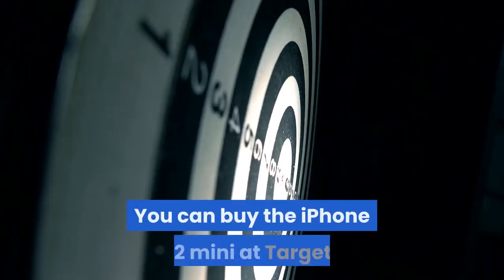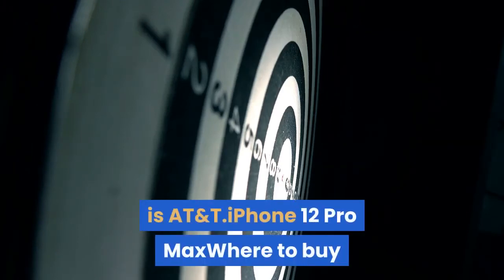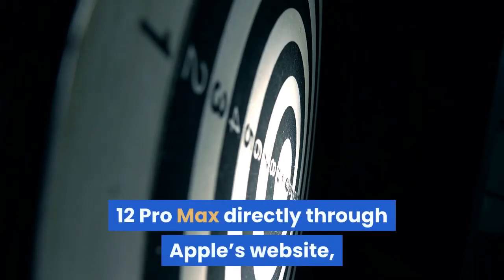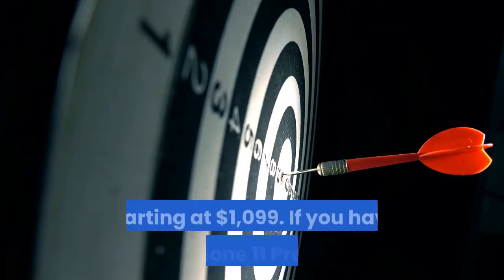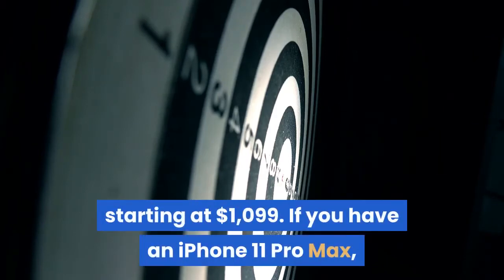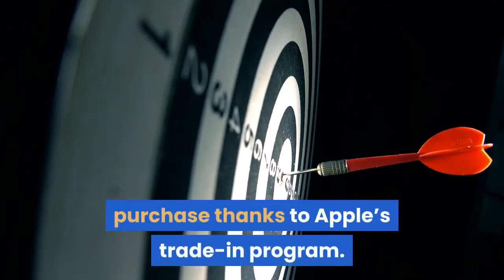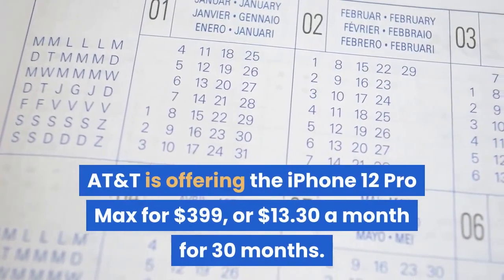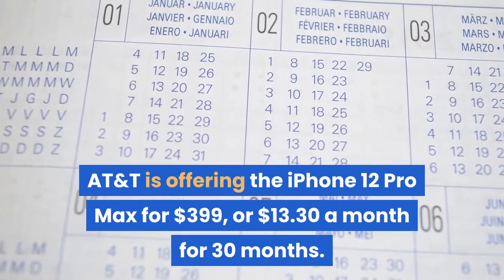You can buy the iPhone 12 Mini at Target, but the only carrier it's currently offering is AT&T. You can order the iPhone 12 Pro Max directly through Apple's website, starting at $1,099. If you have an iPhone 11 Pro Max, you can get up to $500 in credit toward your purchase thanks to Apple's trade-in program. AT&T is offering the iPhone 12 Pro Max for $399, or $13.30 a month for 30 months.